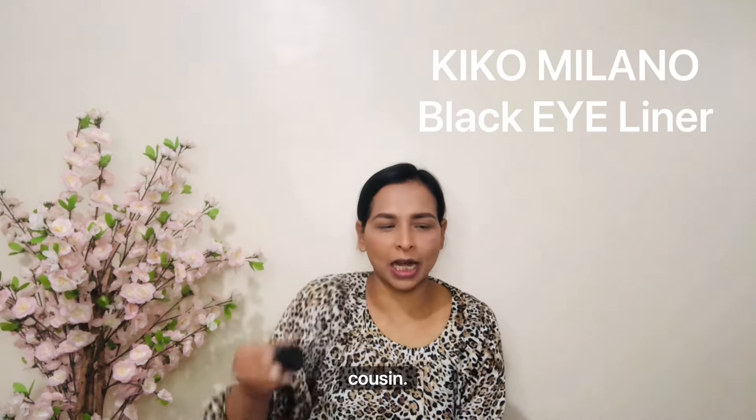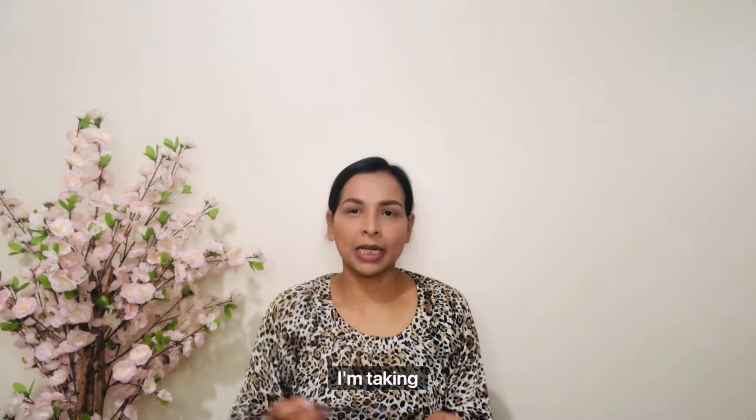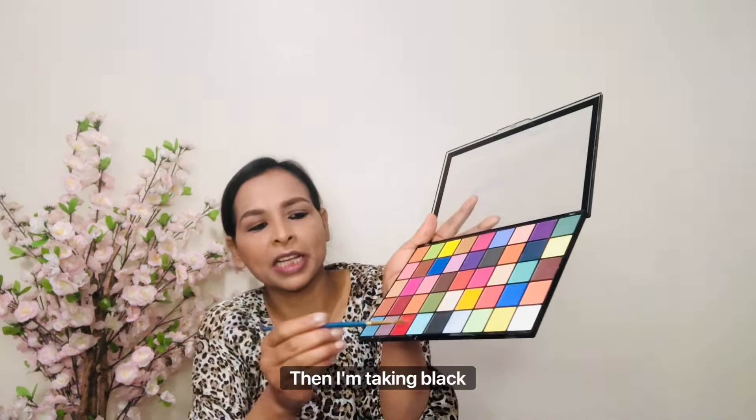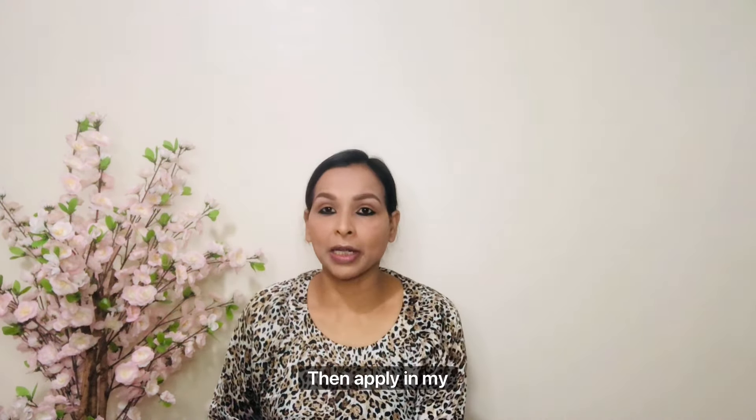For kajal today I am using Kiko Milano Eyeliner used as a kajal because it is smudge-proof, dark, and long-lasting. I'm taking a very small flat brush to apply it. I'm applying it on my lower lash line. Then I'm taking a black eyeshadow to apply over the lower lash line to make it even darker.